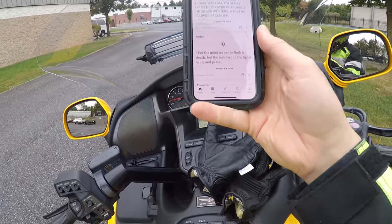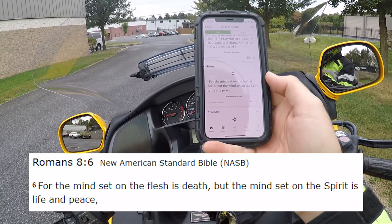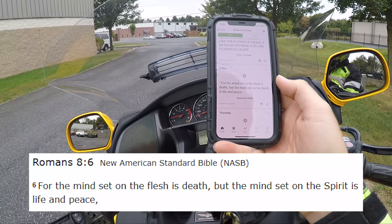Let's do the words of wisdom. Romans 8:6 — for the mindset on flesh is death, but the mindset on the spirit is life and peace.